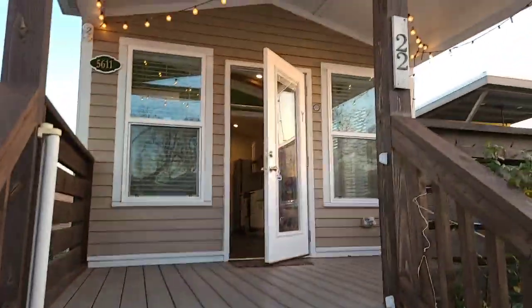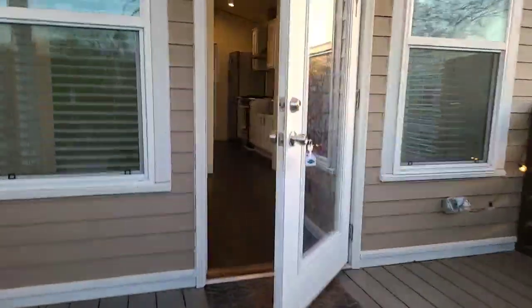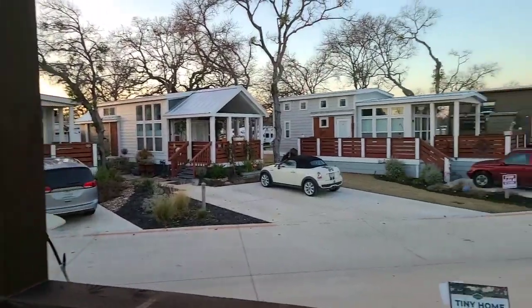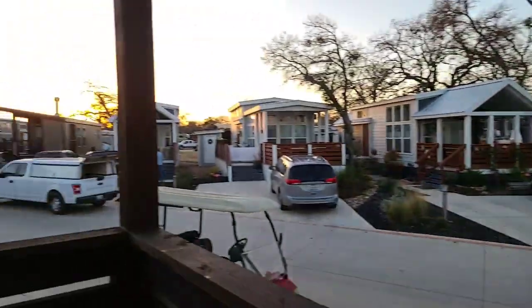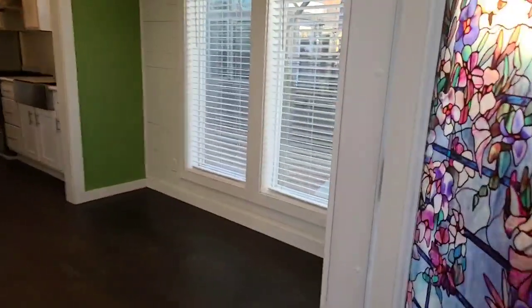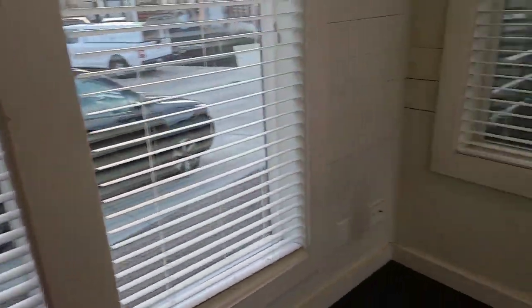Thank you so much for joining! I have the door open here ready for us to step inside, and I just want to highlight this front door — it is so cute! Right now the sun is setting and you just have this awesome view over tiny town. It was so awesome walking over here too — all of our neighbors just outside walking their dogs. Such a beautiful sight and such beautiful people. I feel so blessed to live here, and this is a unique opportunity to have this option available.